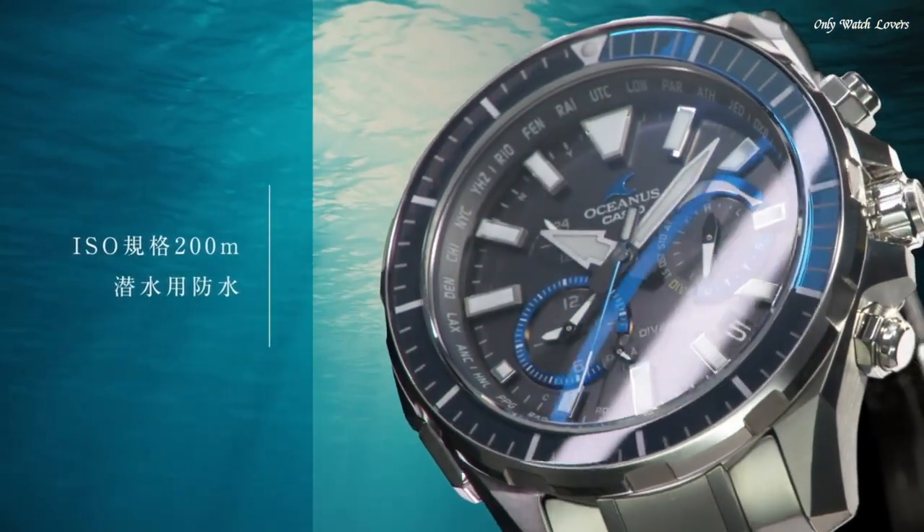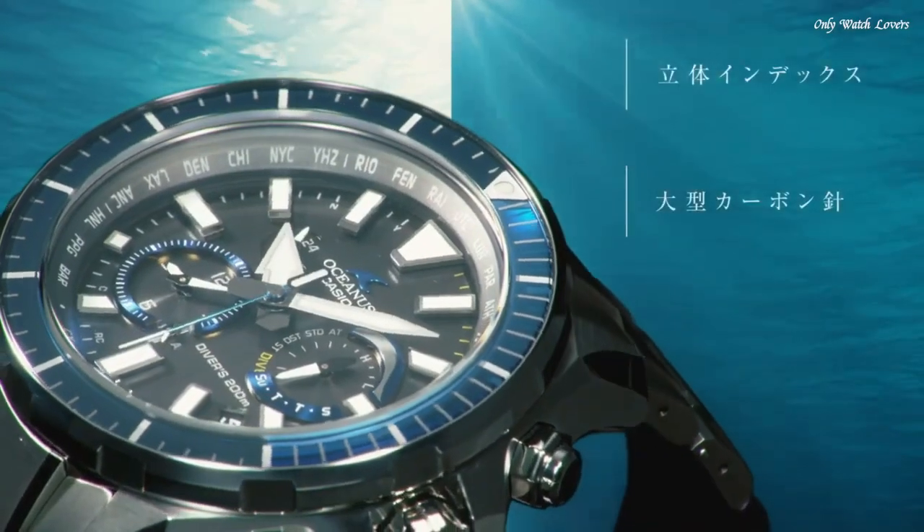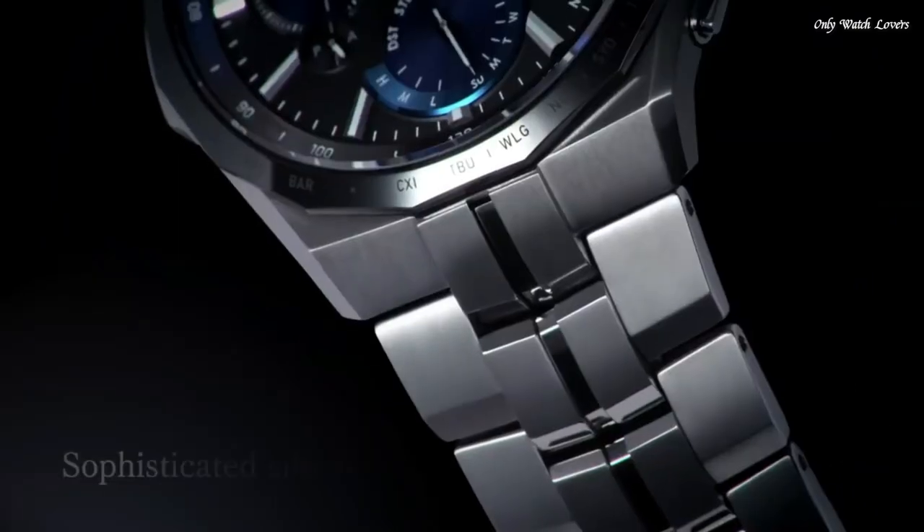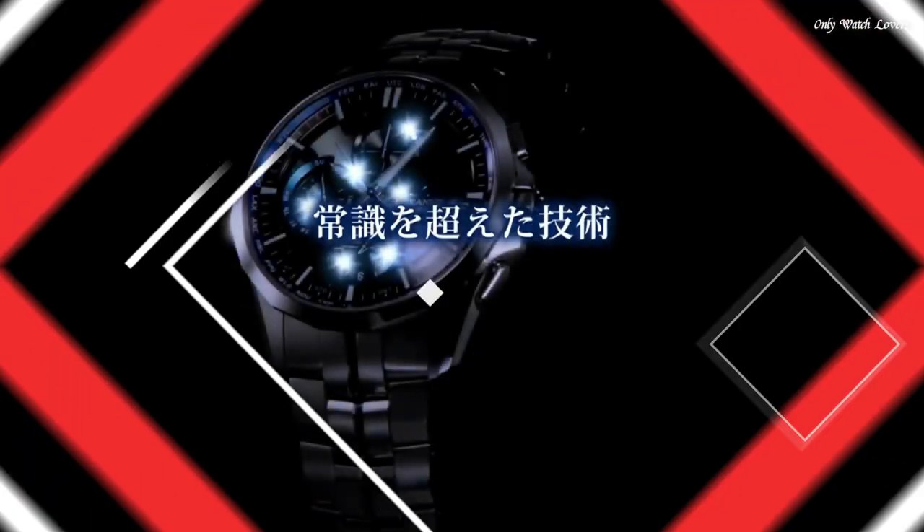Hello guys, today I will show you the best Casio Oceanus watches for men based on specifications. Please subscribe to my channel for more videos, and if you have any questions, please comment in the comment section.